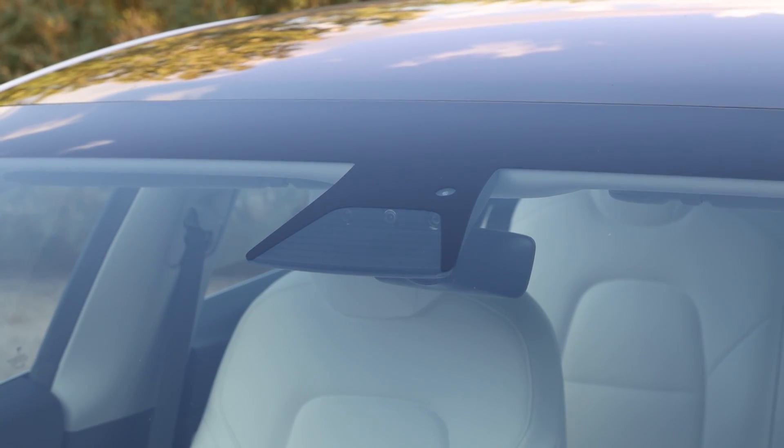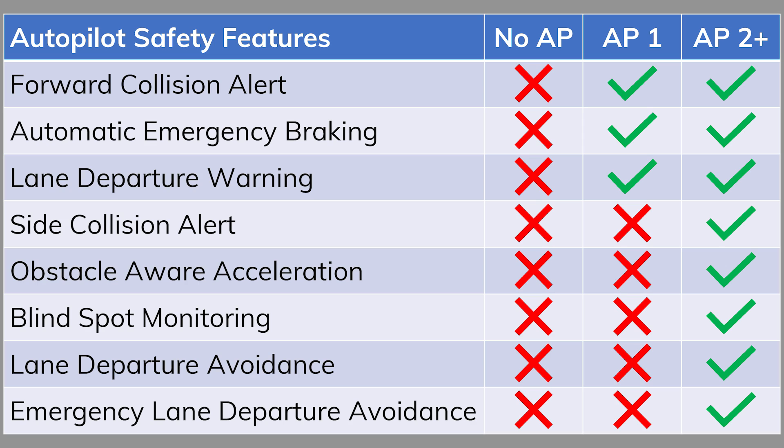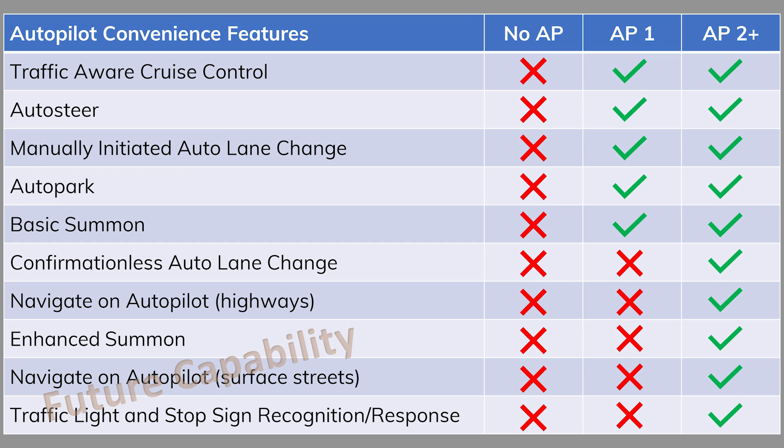Autopilot Hardware 2 Plus cars feature either Hardware 2, 2.5, or Hardware 3. These hardware versions can be found in Model S, Model X, and Model 3 produced from October 2016 to the present, and can be identified by three forward-facing cameras at the top center of the windshield, two rear-facing cameras in either side repeater, and two forward-facing B-pillar cameras. Hardware 2 Plus cars are equipped with all current active safety features including forward collision alert, automatic emergency braking, lane departure warning, side collision alert, obstacle-aware acceleration, blind spot monitoring, lane departure avoidance, and emergency lane departure avoidance. All current Autopilot convenience features — traffic-aware cruise control, auto steer, auto lane change, confirmationless auto lane change, navigate on Autopilot, auto park, and summon — are available depending on software package configuration.